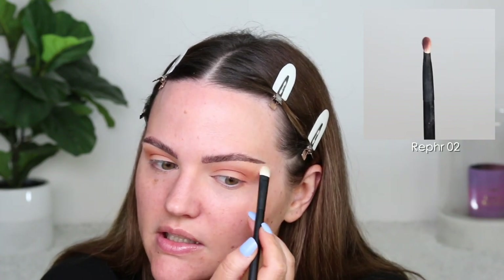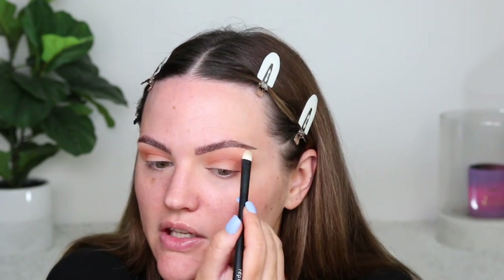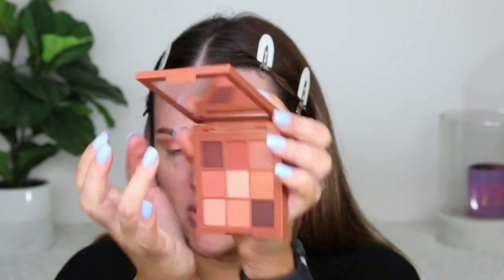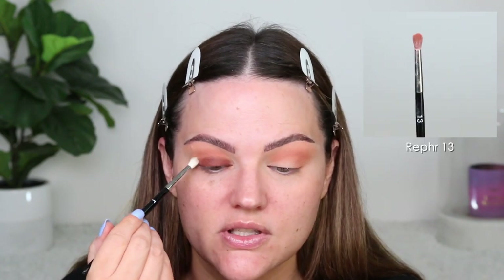Taking this shade in the palette, I'm just going to dust it around the edges. I want to use as many colors as I can, just to further blend out the edges. Minimal kickback in the pan — they were fairly firmly pressed. Now I'm going to take this cream formula on my finger, work it onto the lid, and build up the deepest shade on top. The pigmentation is really nice and even on this shade.